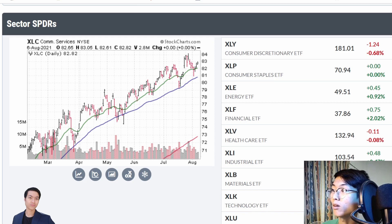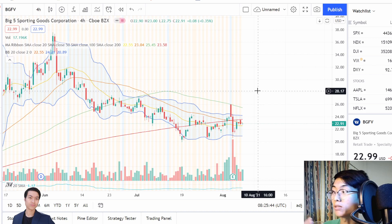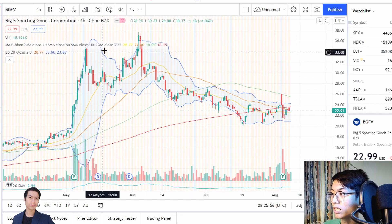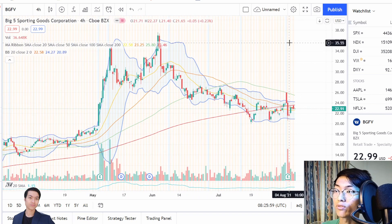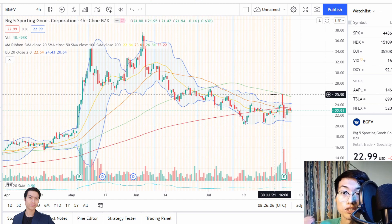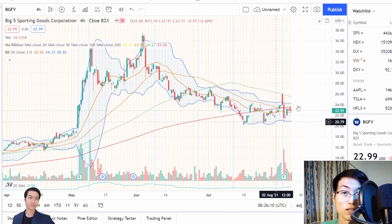The first stock I'm going to talk about today is actually BGFV — Big Five Sporting Goods Corporation. This company is in the consumer discretionary space. It has made a bit of a dip for quite some time already, from its all-time highs of $35 and right now it's sitting at around $23. This company has a pretty decent risk-to-reward ratio right now because it's sitting right at this support level.